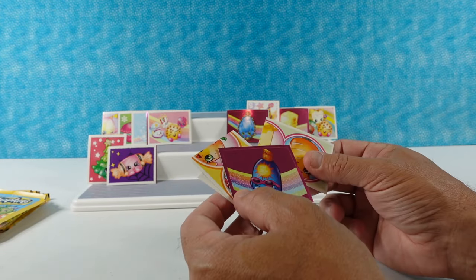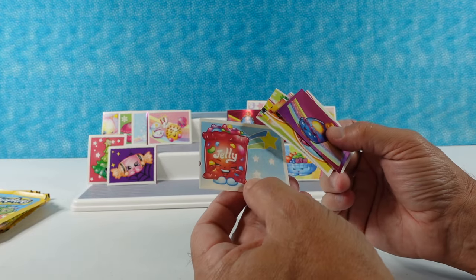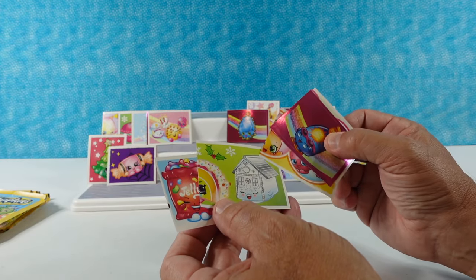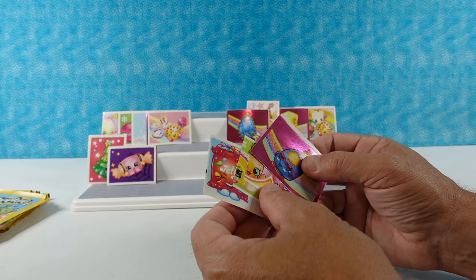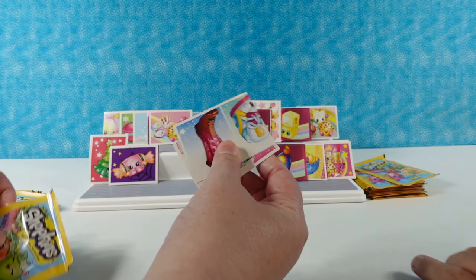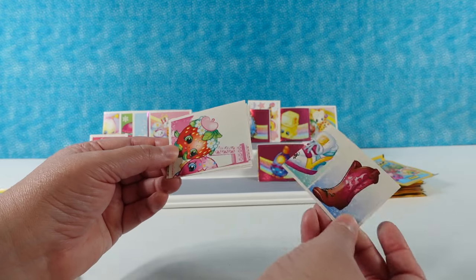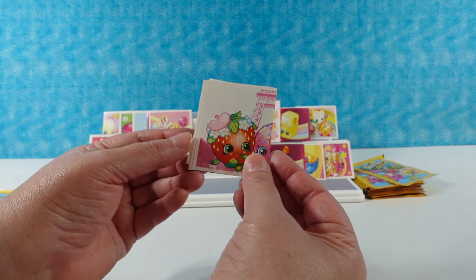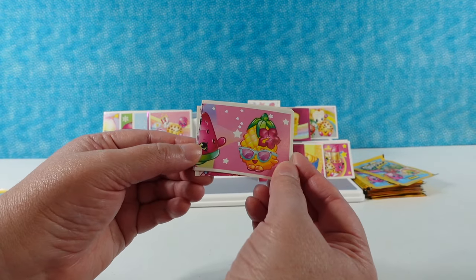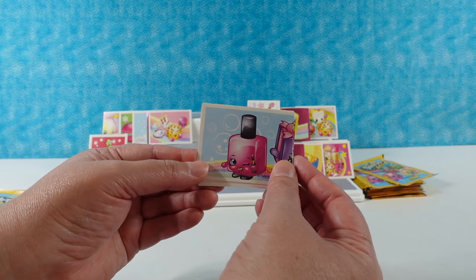Hey, we actually found this limited edition! The sunscreen — Sunny Sunscreen, that's right. The cherries. Oh, jelly beans — we haven't found jelly beans yet! And there's a gingerbread house — I liked that one a lot. I want to put the jelly bean on top, but I have to put the Sunny Sunscreen on. Brenda Boot and Sneaker — and Strawberry Kiss, one of the originals!